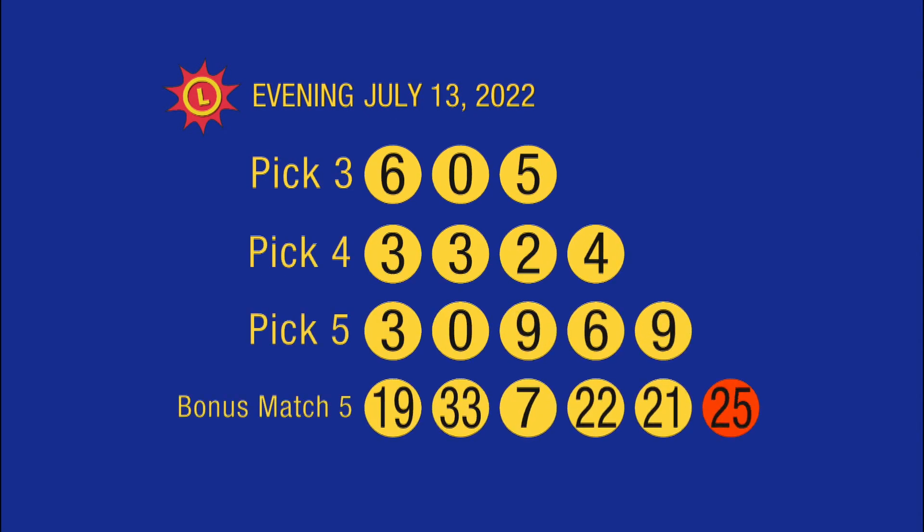Again, here are your numbers: 19, 33, 7, 22, 21, and the bonus ball, 25. Here's a recap of all your winning numbers. Please play responsibly.